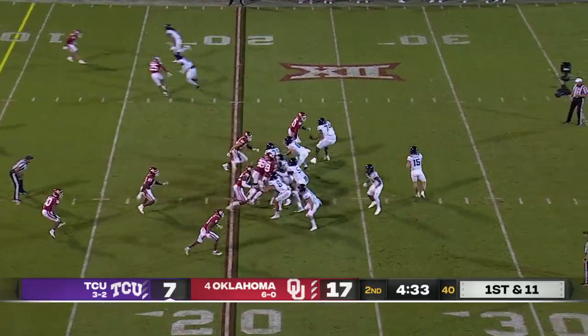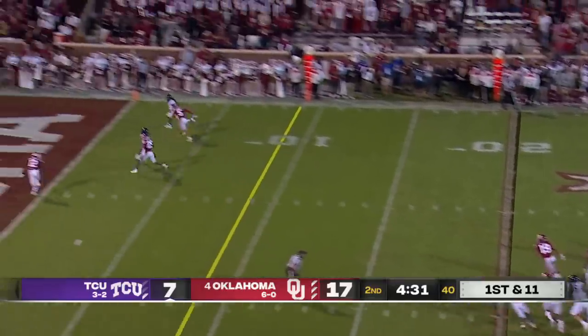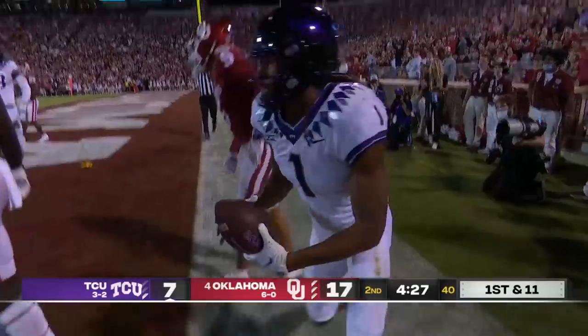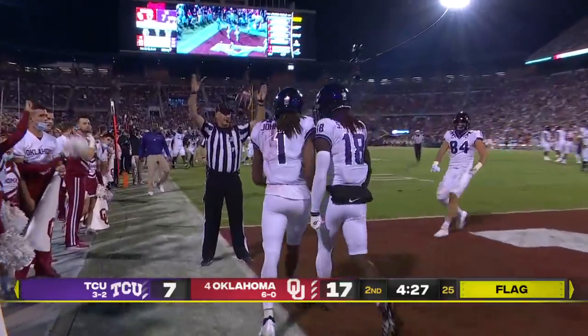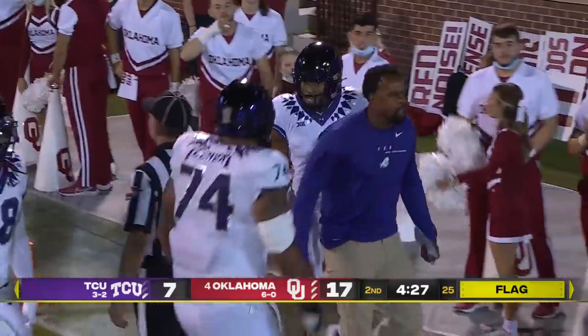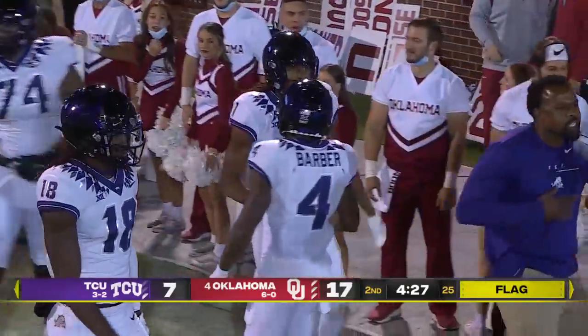It looked like they spotted the ball at the 20 — didn't give a full 10 yards back from the spot of the foul. Duggan looking to throw to the end zone on first down — a leaping grab by Quentin Johnson. There's a flag in the end zone, but that was a terrific pitch and catch. The 6-foot-4 sophomore from Temple went up and got it.